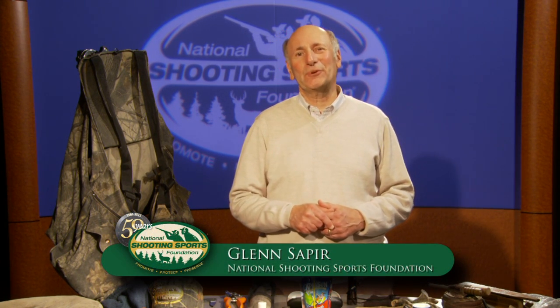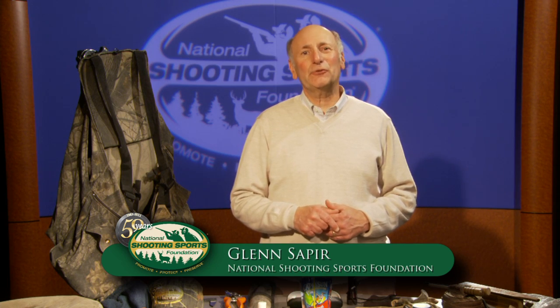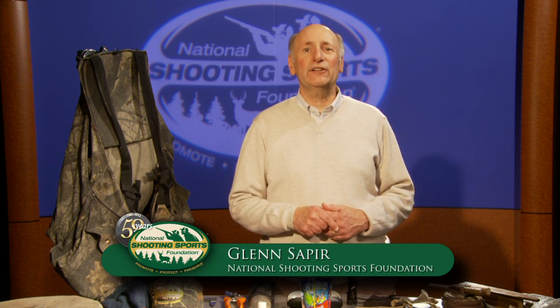I'm Glenn Saper with the National Shooting Sports Foundation. To be successful in the turkey woods, you might only need a short checklist.